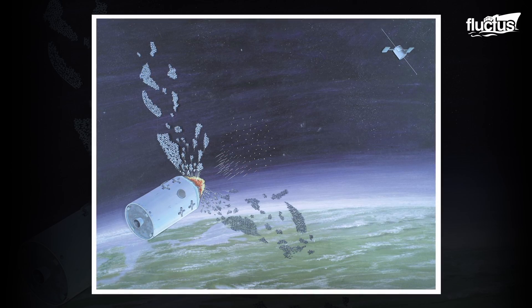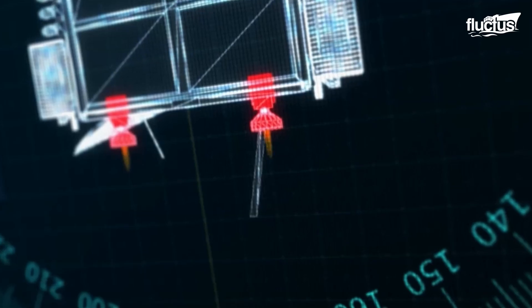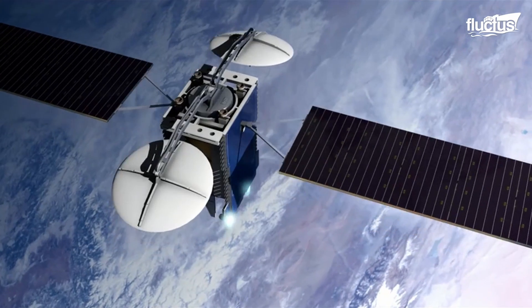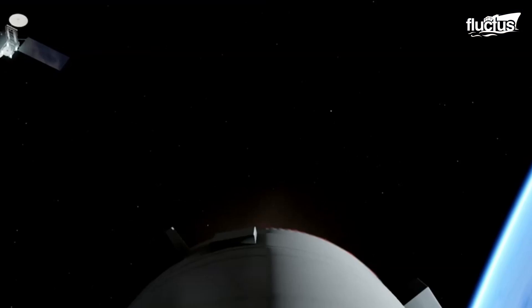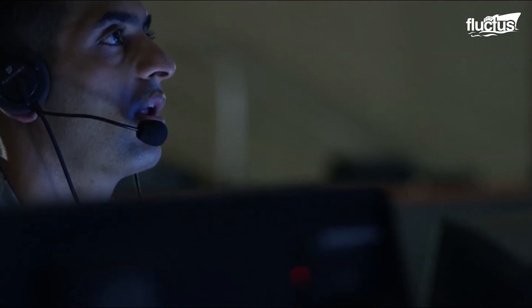Once in orbit, a satellite faces the threat of anti-satellite weapons, commonly called ASAT weapons. They are long-range missiles normally used to destroy another country's satellite.